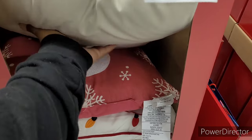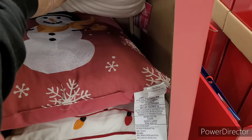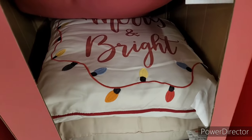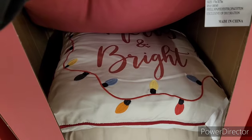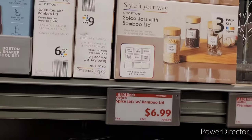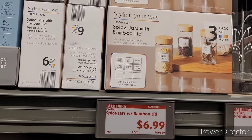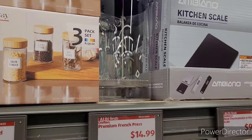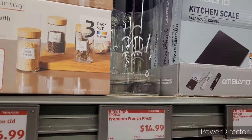They got a little snowman right there. And what was this? Merry and Bright. So they have some spice jars with bamboo lids for $6.99, and a kitchen scale for $9.99.